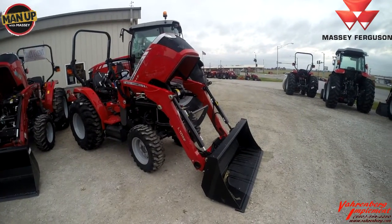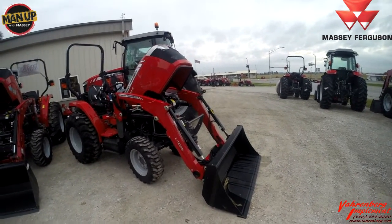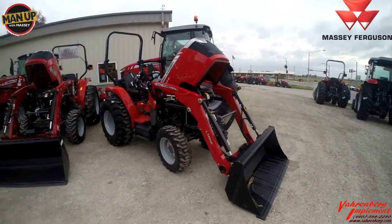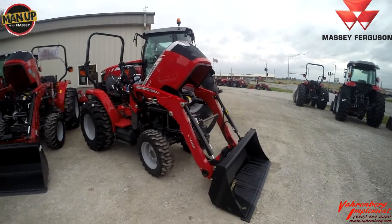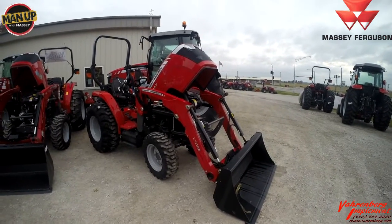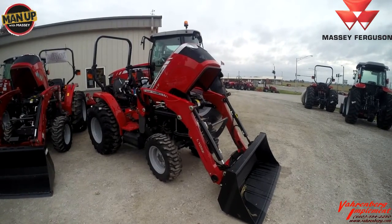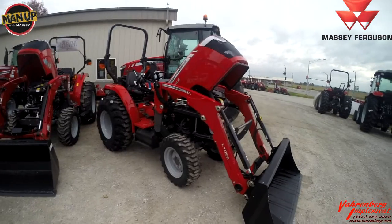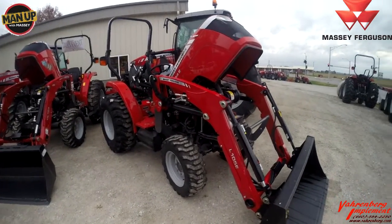The first tractors we're going to look at are the 1700 series compacts. In these — the E series and the premium series — we use a diesel particulate filter. The only exception is the GC subcompact and the 1726E, which are below diesel particulate filter requirements. So we're going to get under the hood and look at the good and bad of the 1700 series diesel particulate filter.